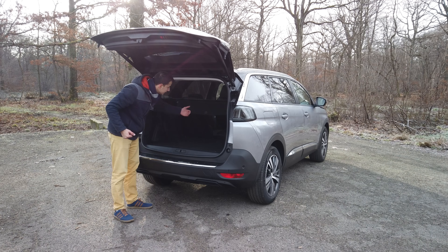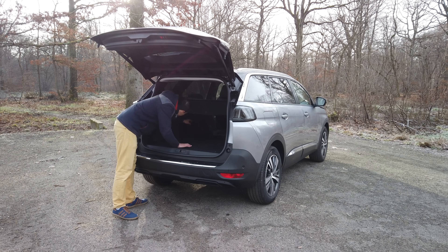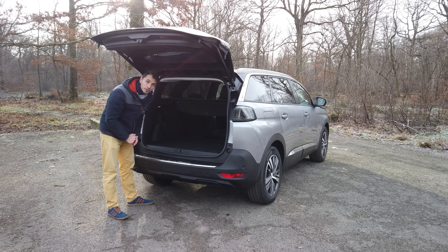Peugeot also thought about the distance between the second-row seats that slide independently. They placed small panels on the seat backs that move down with the seat to prevent items from falling behind when the seats slide forward. Honestly, a very, very good idea — bravo, Peugeot.